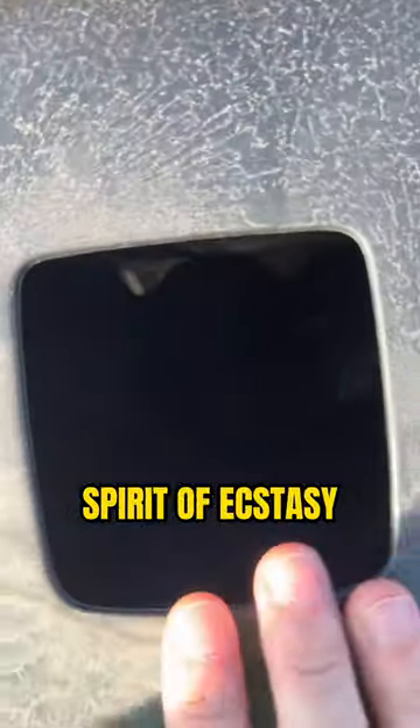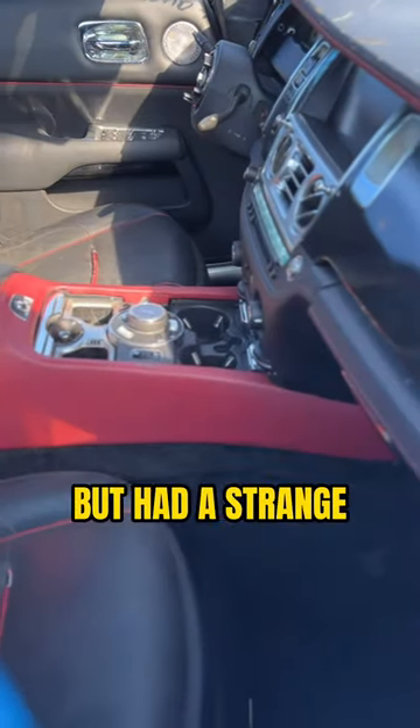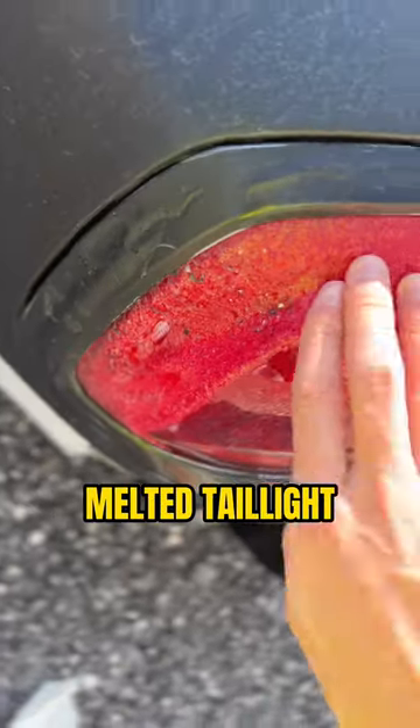Also missing was the Spirit of Ecstasy as well as the famous Rolls Royce center caps. The interior looked alright but had a strange burning smell inside. On the back is where it gets really interesting, as you can see this clearly melted tail light.